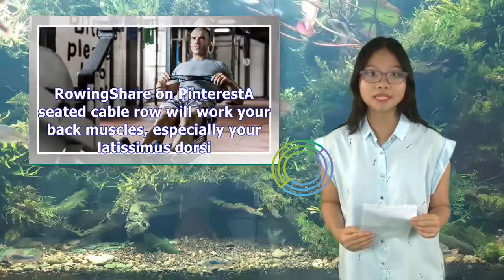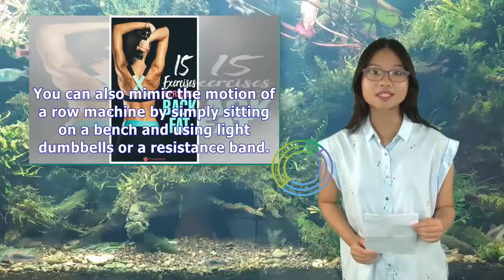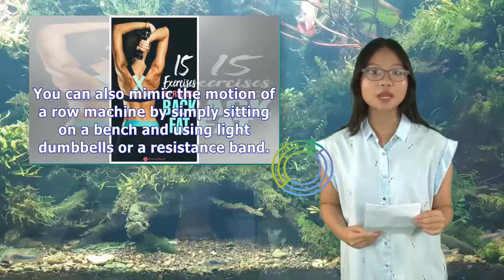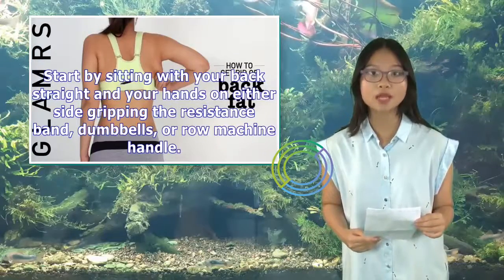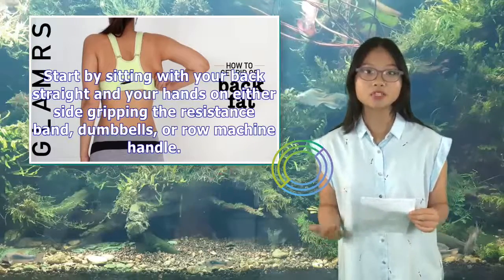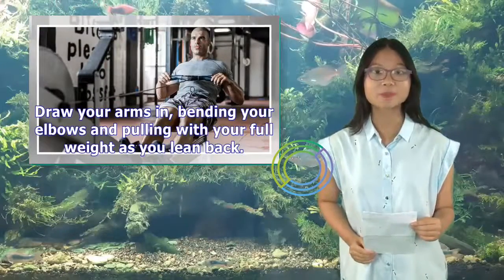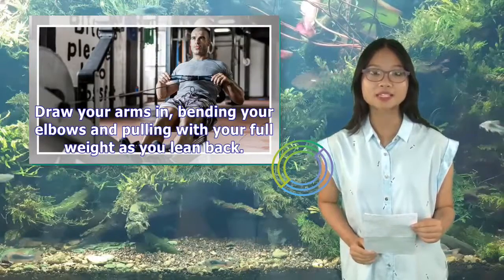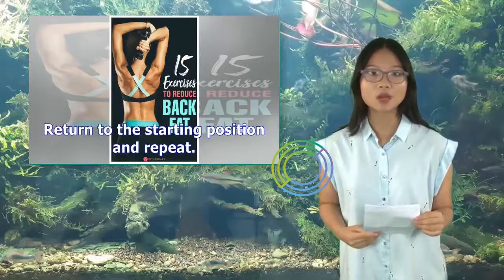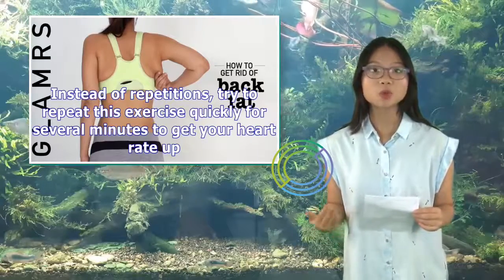Rowing: A seated cable row will work your back muscles, especially your latissimus dorsi. You can also mimic the motion of a row machine by simply sitting on a bench and using light dumbbells or a resistance band. Start by sitting with your back straight and your hands gripping the resistance band, dumbbells, or row machine handle. Draw your arms in, bending your elbows and pulling with your full weight as you lean back. Return to the starting position and repeat. Instead of repetitions, try to repeat this exercise quickly for several minutes to get your heart rate up.